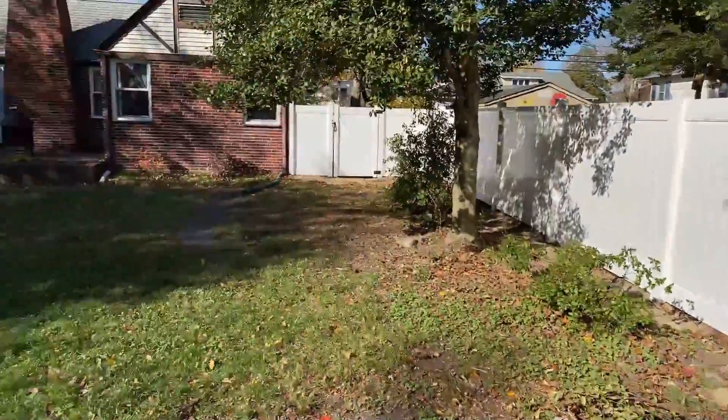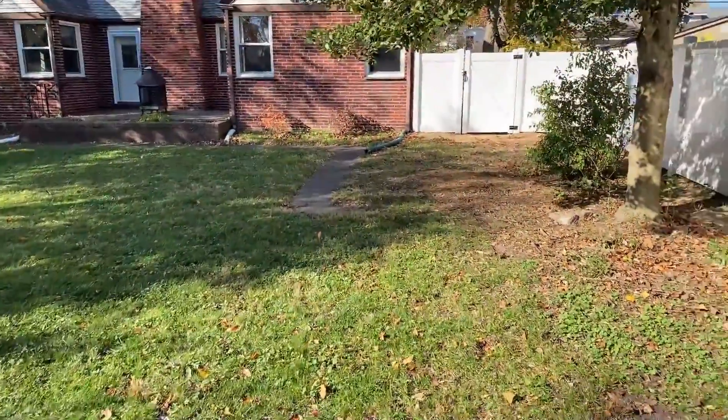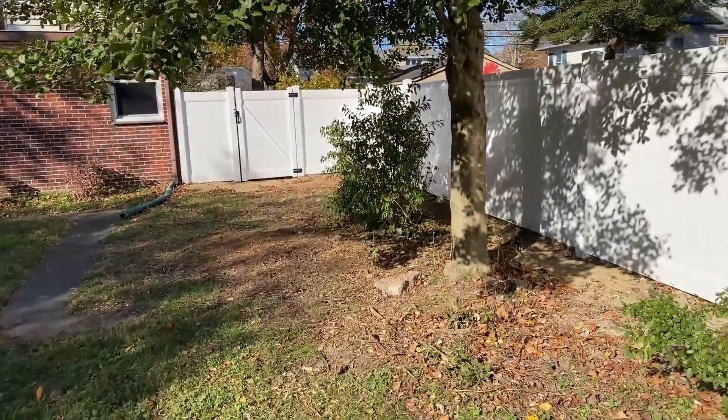If you wanted a fence like this yourself, you can go to InstantFencePrice.com to see what you're eligible for, see what fits you, and we can get you going from there.